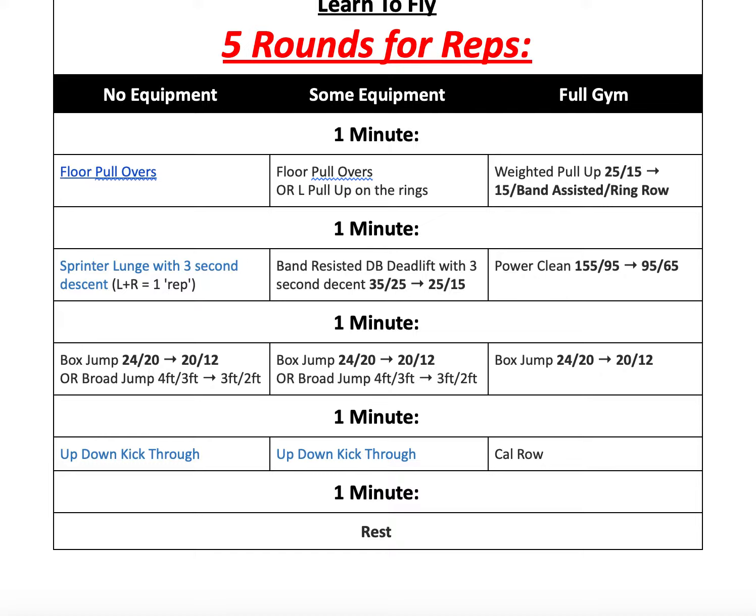Then we go into 1 minute of calorie row, or up-down kick-throughs — where you get into that bodybuilder position, kick your leg through to one side, kick your leg through to the other side, stand up, jump, clap. After that, you have your 1 minute of rest.